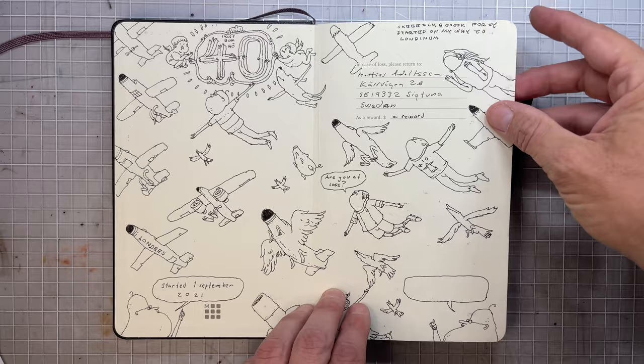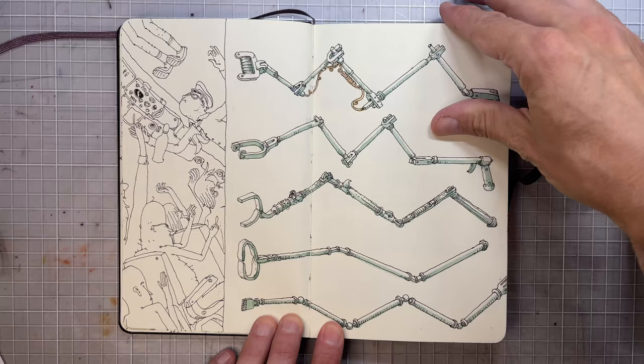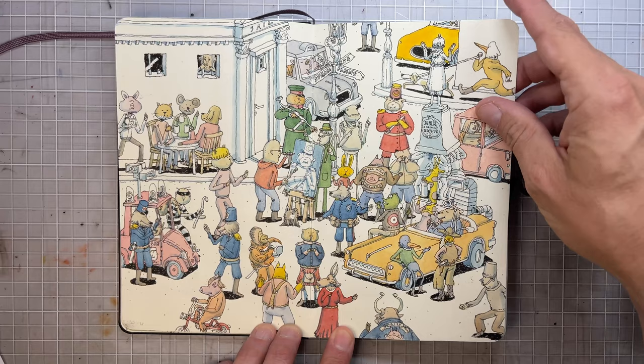It started on the 1st of September 2021 on a trip to London. So this was made during that flight, and maybe this part as well — I don't really remember. Maybe inspired by London.